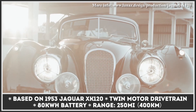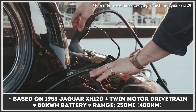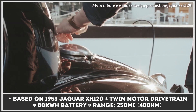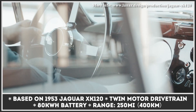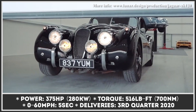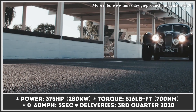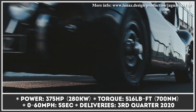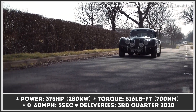Lunaz is a recently established EV converter that plans to release the most iconic 1950s and '60s cars with all-electric drivetrains. Their first build is a Jaguar XK120 coupe based on the 1953 model, brought to life by a twin-motor drivetrain and an 80 kilowatt-hour battery. This system makes 375 horsepower and 516 pound-feet of torque, being able to accelerate the car to 60 miles per hour in under 5 seconds.